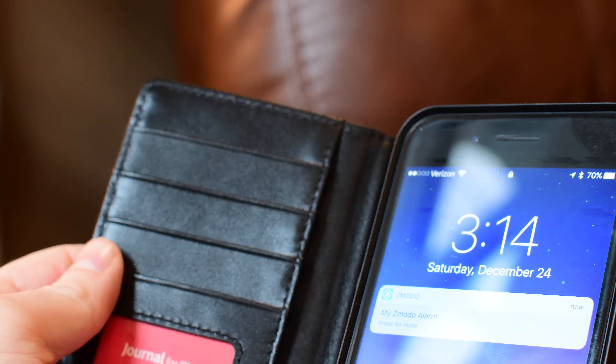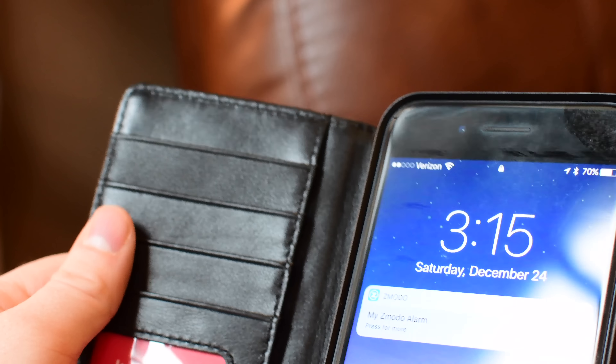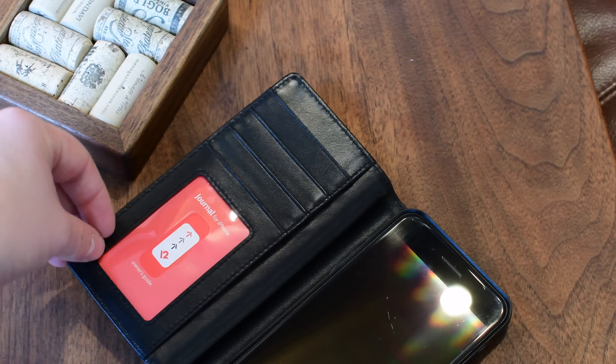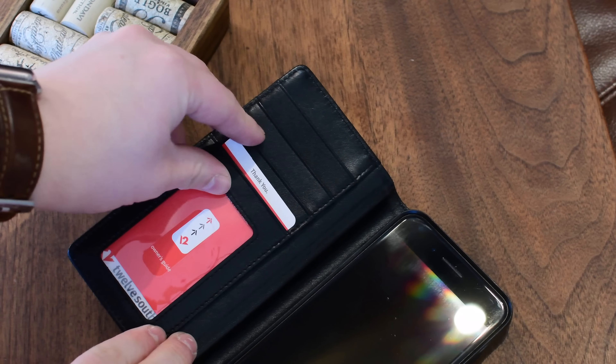The internal case is also not removable compared to the BookBook. This is all built-in, though the case itself — the actual plastic part of the case — is wrapped in leather and there is leather on the inside of it. So it still has a really nice feel, not plasticky at all.